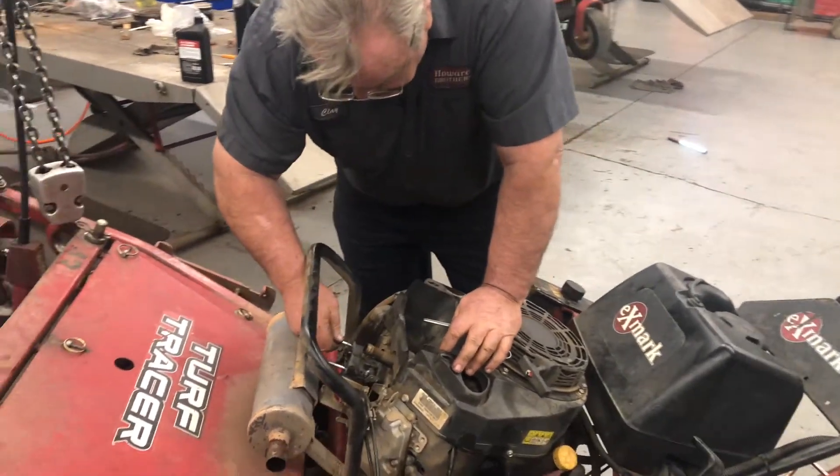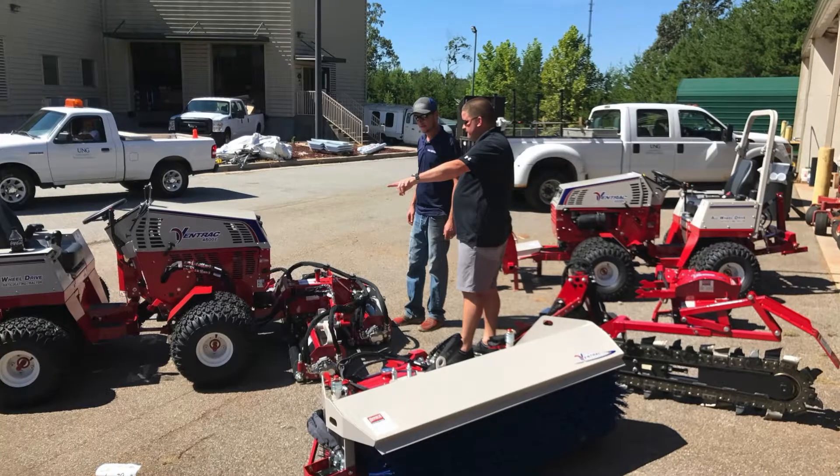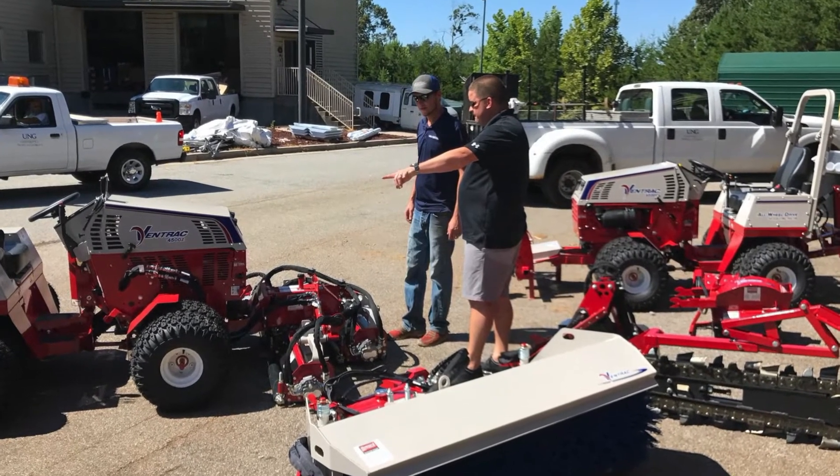Another great product that we sell at our locations is Ventrac Compact Tractors. If you have a large property and need the versatility of a tractor with over 30 different attachments, you've got to check out Ventrac.